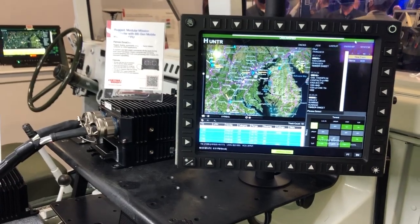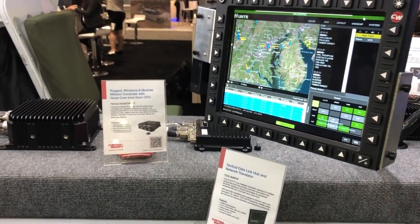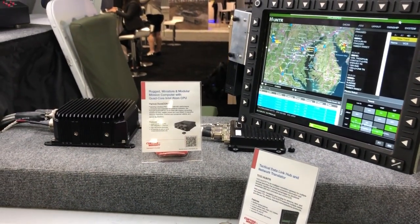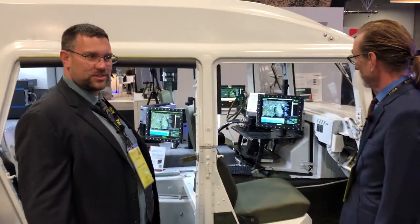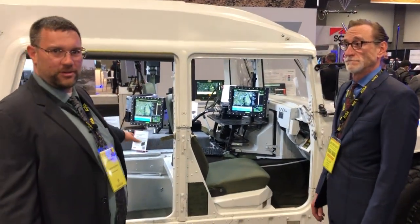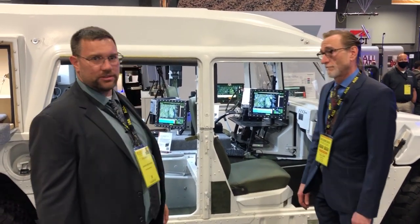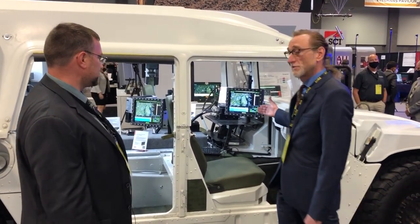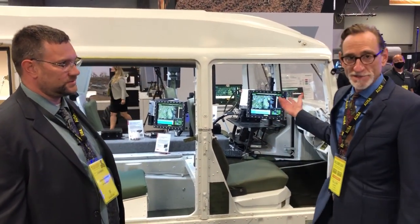In this setup, we're running VMware ESXi on the server in the back, and we've got thin clients running up front that are displaying the software — in this case our Hunter software — providing situational awareness and battlefield awareness to soldiers in the vehicle. They're getting a picture of the airborne and seaborne friendly and adversarial targets in the area. This Hunter software manages tactical data links in the theater of operations.